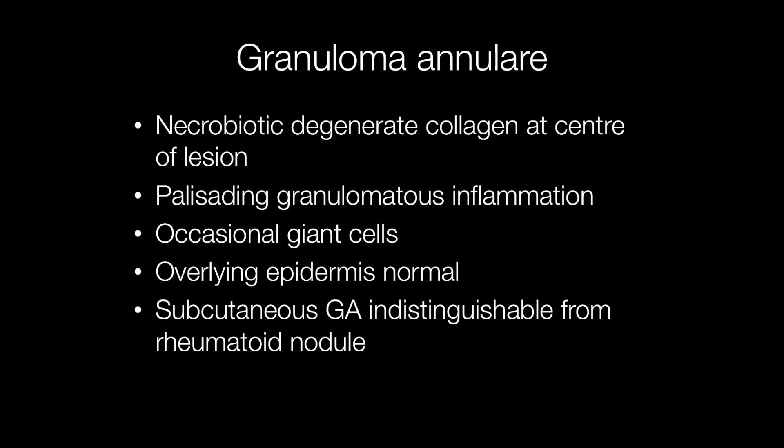The overlying epidermis is normal. Subcutaneous granuloma annulari has histological features indistinguishable from a rheumatoid nodule.